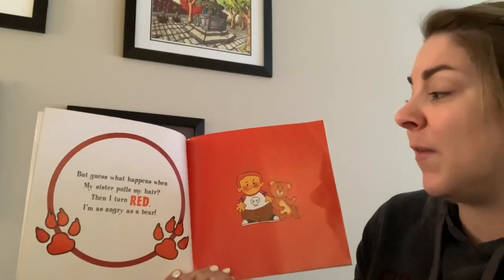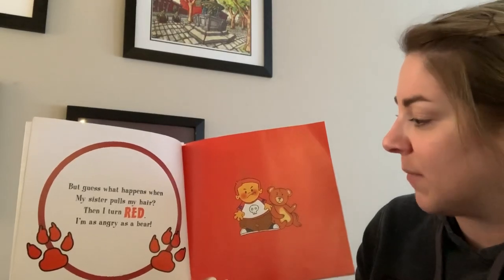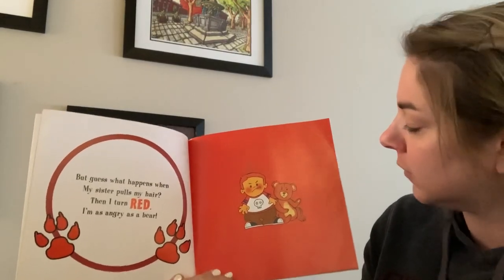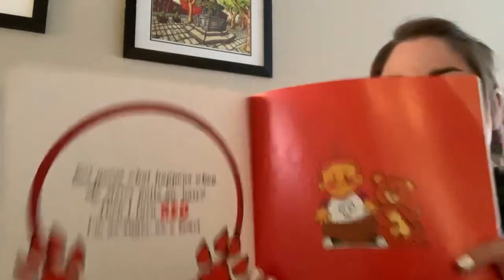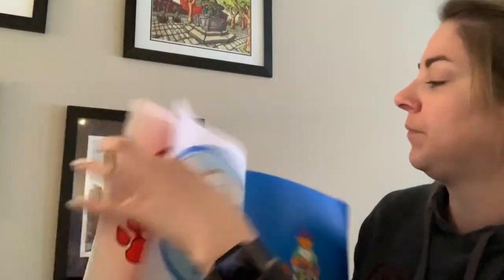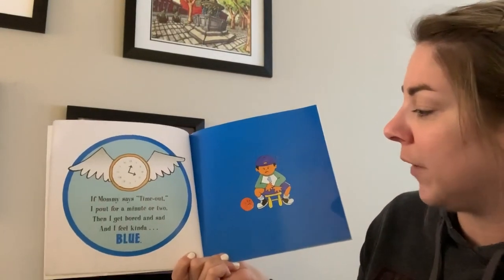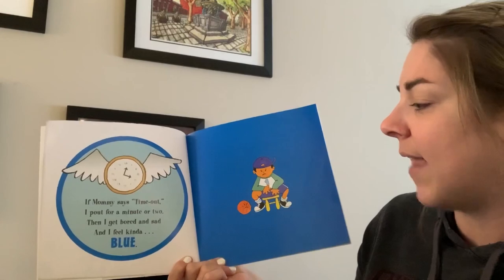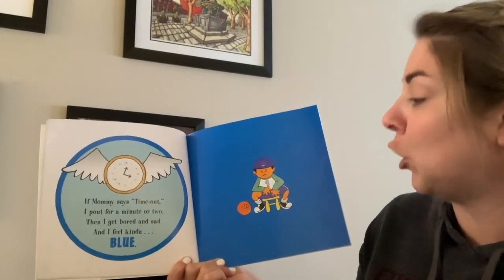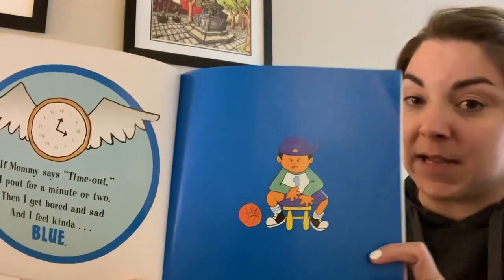But guess what happens when my sister pulls my hair — then I turn red. I'm as angry as a bear. What is something that makes you feel angry or red? If mommy says time out, I pout for a minute or two. Then I get bored and sad, and I feel kind of blue. What is something that makes you feel blue or sad?